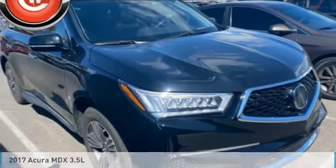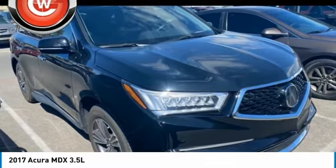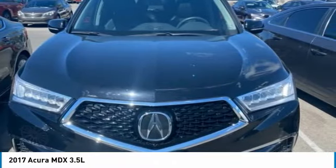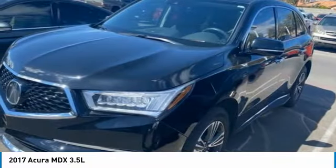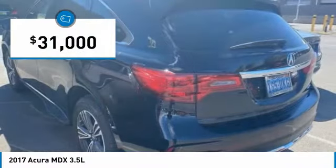We are pleased to show you the 2017 MDX. The Acura MDX is a wonderful choice if you're looking for a mid-sized luxury crossover SUV, thanks to its high safety scores, a strong engine, all-around utility, and capable handling, and is priced below $35,000.